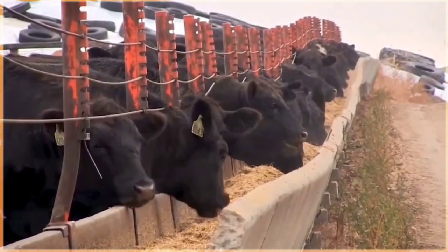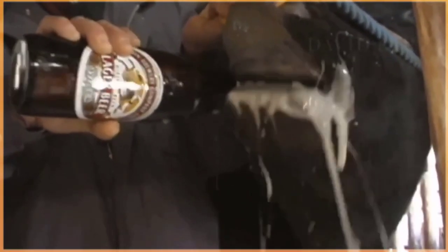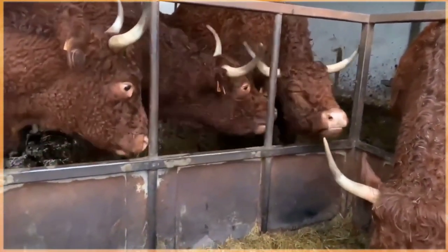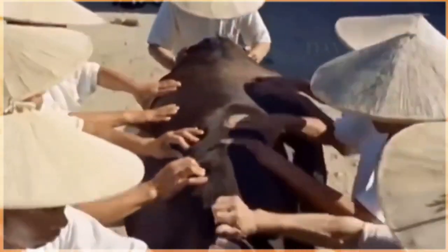From the resilient Angus cattle of Scotland to the majestic Charolais from France, each breed has a unique story to tell. Discover how these exceptional breeds have been developed over generations for specific purposes such as meat production, dairy farming, or show purposes. Don't miss out on learning about these exceptional animals that play a crucial role in agriculture and livestock industries worldwide.